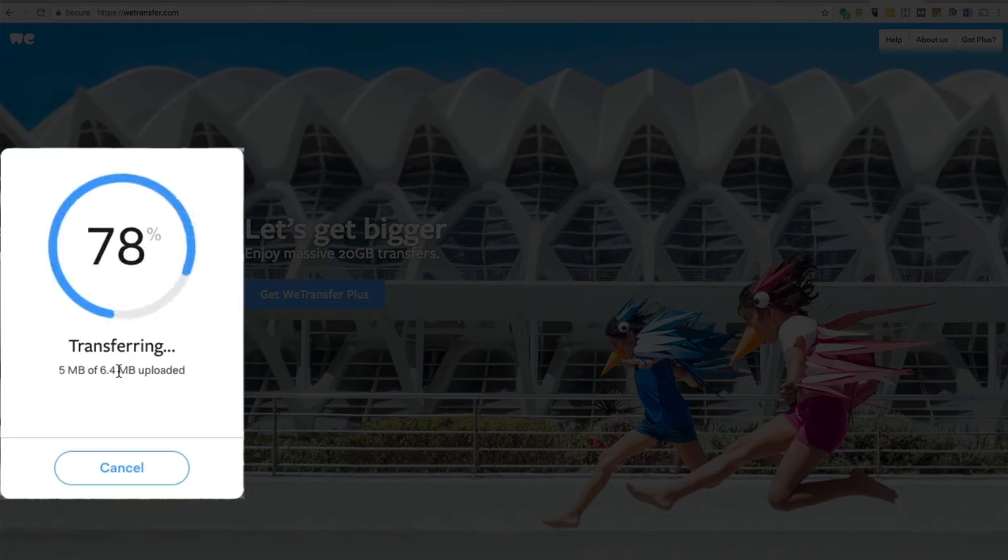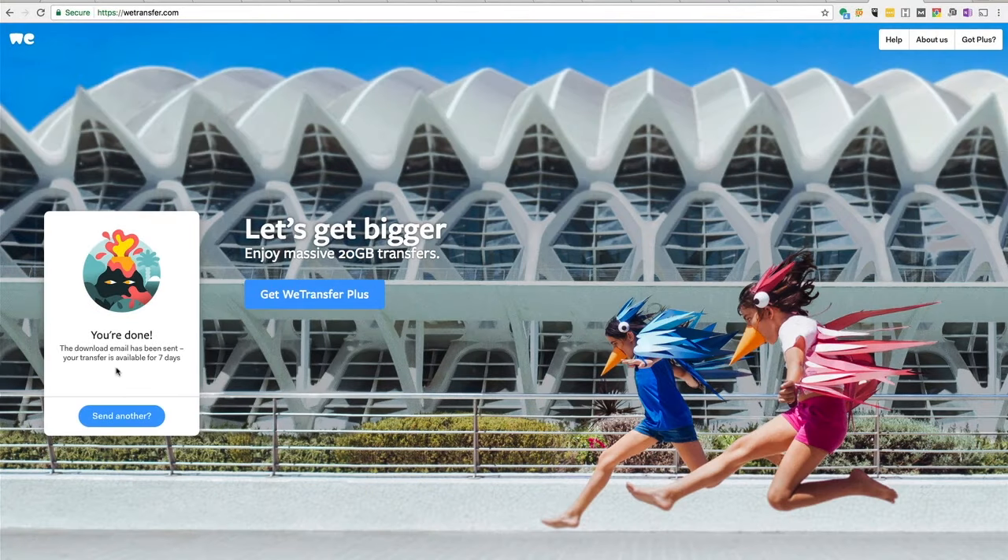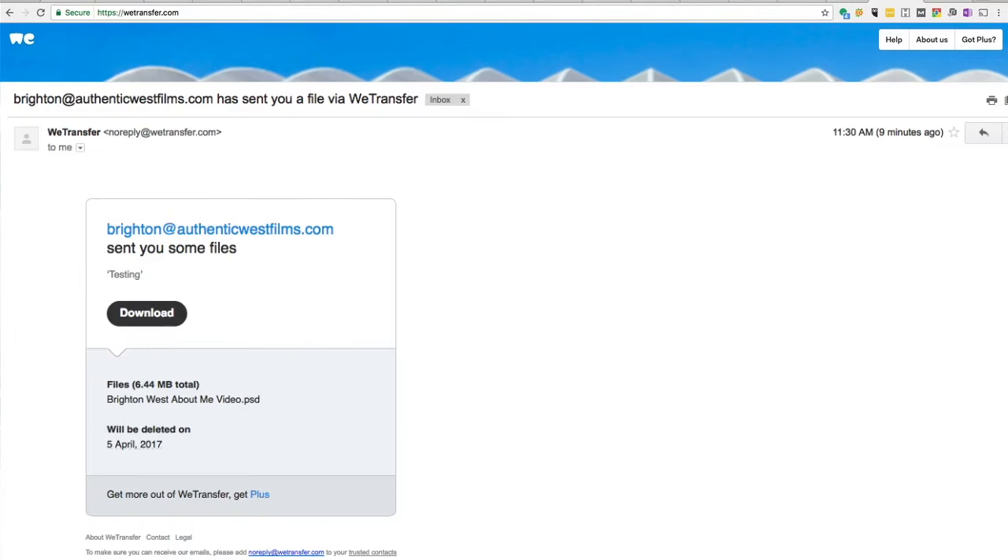This could take a little bit to upload if you've got a really large file. You can see here that the email has been sent and the transfer will be available for seven days. So after seven days, the file will disappear from the internet.